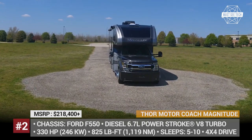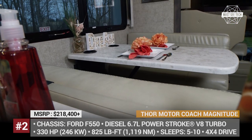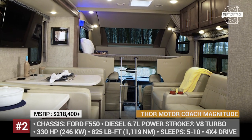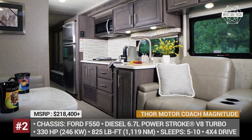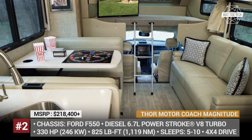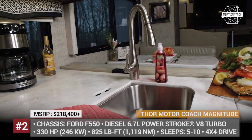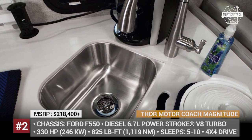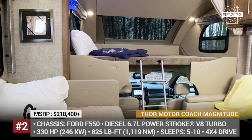The Magnitude is powered by a 6.7-liter Power Stroke V8 turbodiesel that makes 330 hp and 825 lb-ft of torque. The unit is equipped with a 10,000-pound hitch that could be utilized to its full capacity. The Super C comes in four floor plans sleeping from 5 to 10 people — the XG32 and SV34 with optional 4x4 capability, and the Bath & Half BH35 and Bunkhouse BB35. Besides standard residential comforts and a chef's kitchen, the Magnitude benefits from Ford's advanced safety and driver assists borrowed from the Copilot 360 system. The cockpit gets SYNC 3 infotainment, while the interior is controlled via an all-in-one Rapid Camp Plus multiplex system.